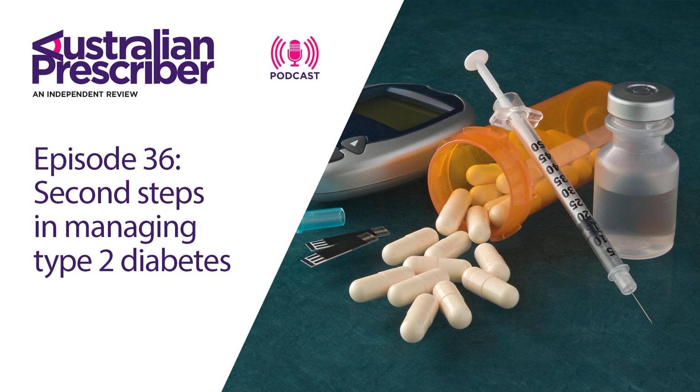Does acarbose or the glitazones get a look in these days? They really are largely redundant. Acarbose does have some improvement in glycemic control, but it's very poorly tolerated because of gastrointestinal symptoms, so it's not a drug routinely prescribed. The glitazones, unfortunately, while very effective at glucose lowering, have lost their place in the routine management of type 2 diabetes because of the adverse effect profile.